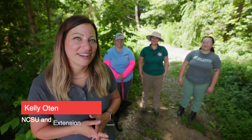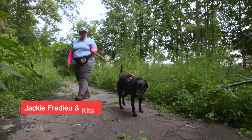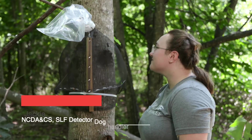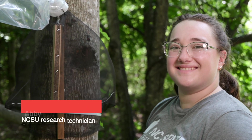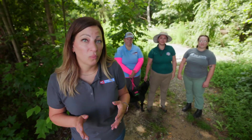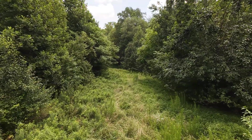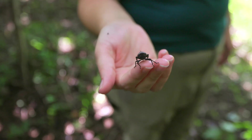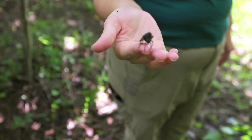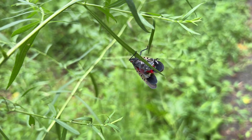Here with three spotted lanternfly experts: Amy is leading the state's response to spotted lanternfly, Jackie is a spotted lanternfly detector dog handler, and Abby is a researcher who's been working on spotted lanternfly for several years. We're all passionate about these invasive insects and what they're doing to our forests and natural resources. We really need people like you — knowing what to do, knowing when to report it, and knowing how to manage it — to help protect our beautiful natural resources.